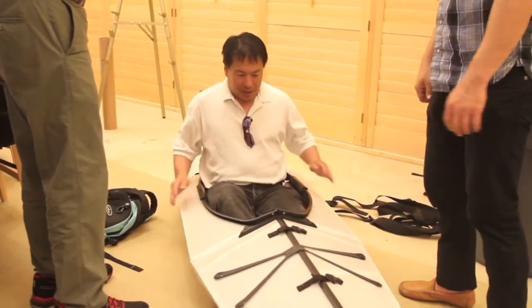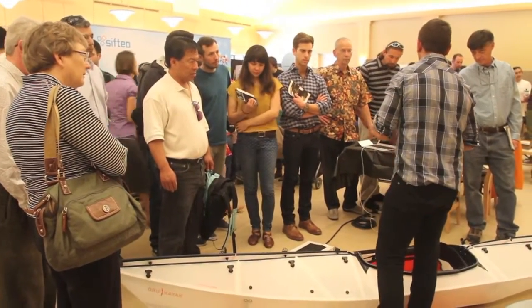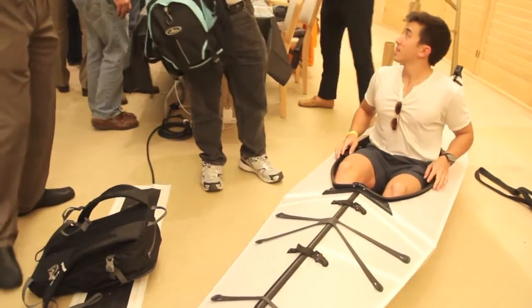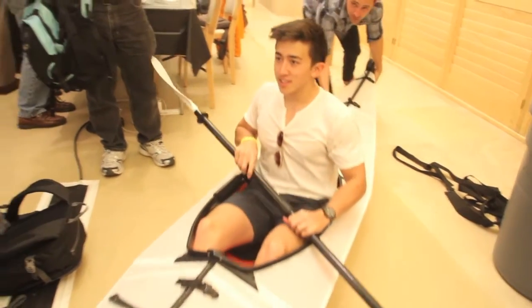Anton, the founder, is a long-time paddler and wanted a kayak while he was living in Berkeley, but he didn't have a place to store it in his condo. So he ended up storing his kayak at his parents' house. One day he was reading a New Yorker article about Robert Lang, which talked about origami and all of its uses. So Anton thought to himself, I wonder if I can make an origami kayak.